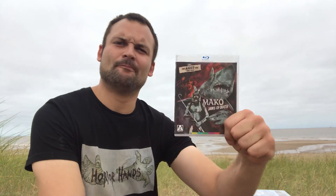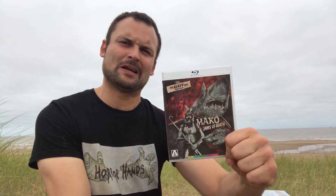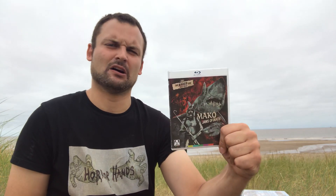Next up we have Mako, from the William Grefe box set from Arrow. That box set was not great — the movies in it were pretty terrible to be honest. This is probably the best one from the set and it ain't that great. It stars Richard J. Cole and he can communicate with sharks — he has a telepathic link with them. Yeah, it's not great to be fair.